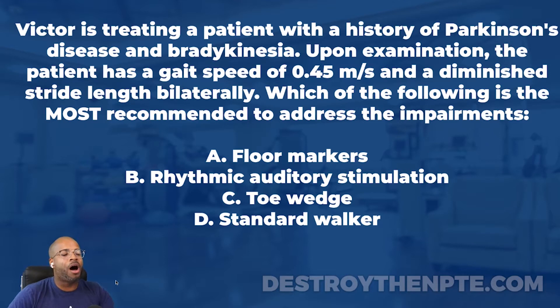Looking at our answer choices: A is floor markers, B is rhythmic auditory stimulation, C is toe wedge, and D is standard walker. For those on the podcast, I mistakenly said Victoria - in our private Facebook group where we do these live every Wednesday, Megan Victoria has been crushing every single one of these questions. So I mistakenly said Victoria when it was Victor.